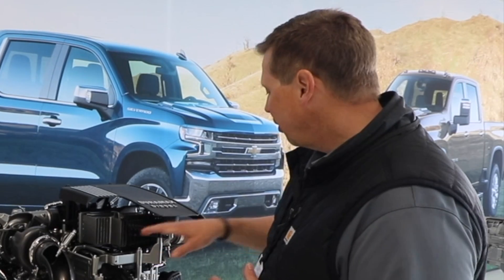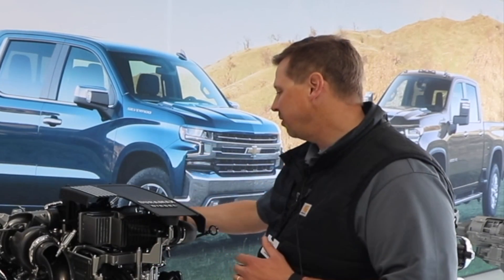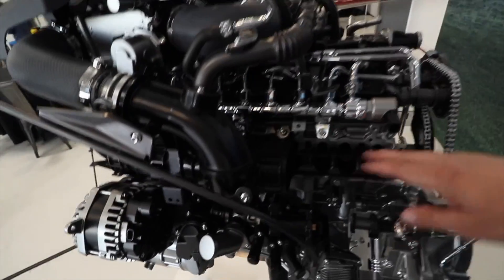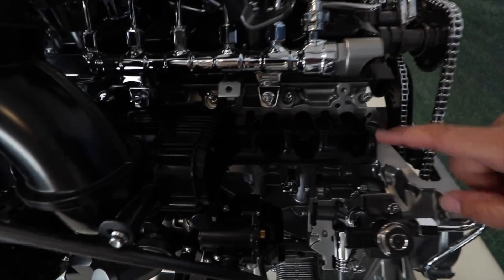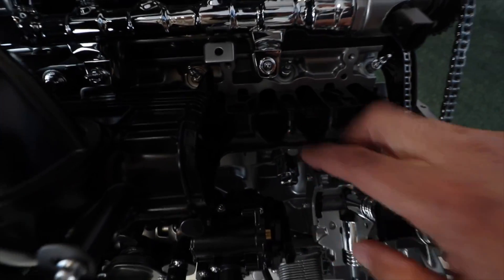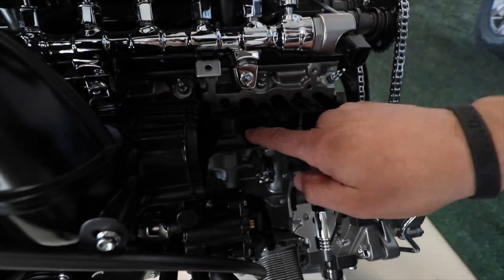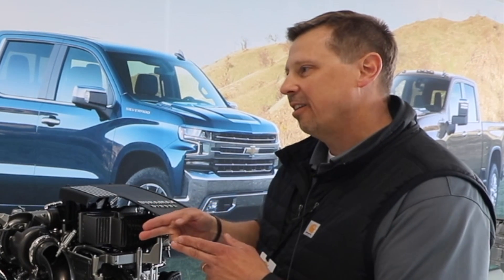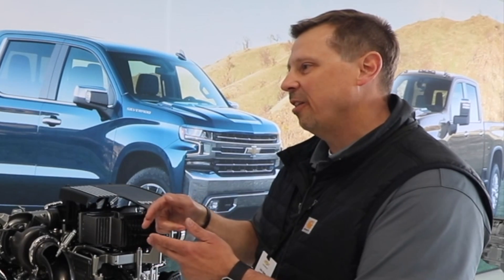From there, the charge air cooler goes down to the intake manifold. In the intake manifold we have another feature called the swirl valve. Each cylinder has two intake runners going into the intake valves, and we have a little valve on one of the two. We're able to bias that valve in low flow conditions, which allows the air to come in and swirl, creating more atomization and getting better combustion.